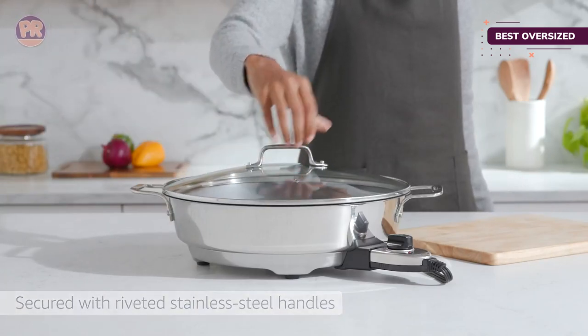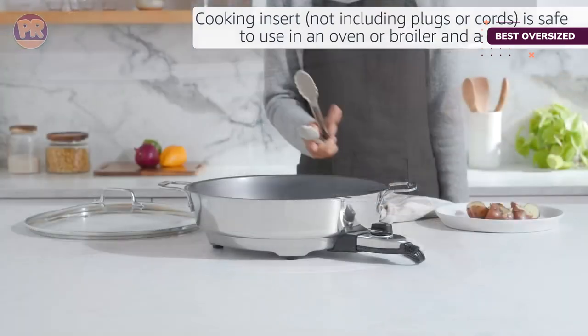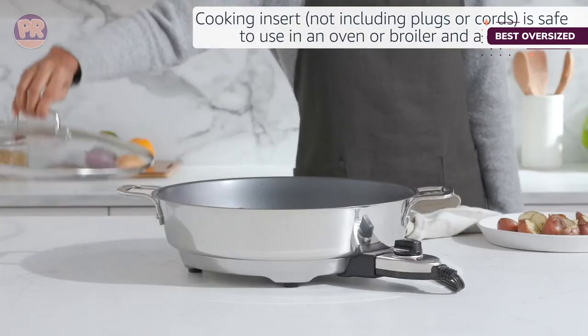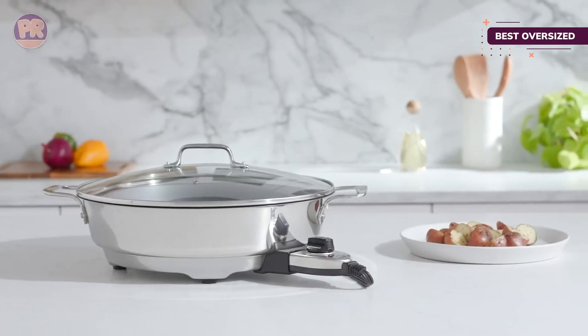The temperature control goes from warm to past 450 degrees for searing. With the heat probe removed the skillet is dishwasher safe, though users noted it was awkward to get the large skillet to fit. They also noted that hand washing was easy thanks to the nonstick surface.